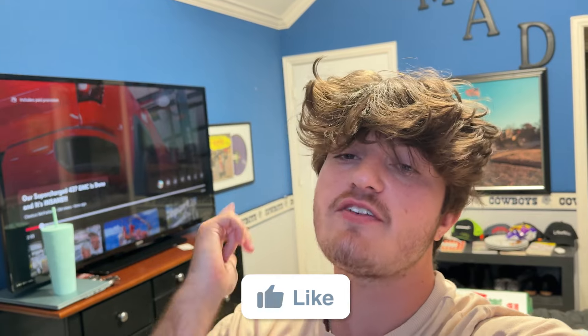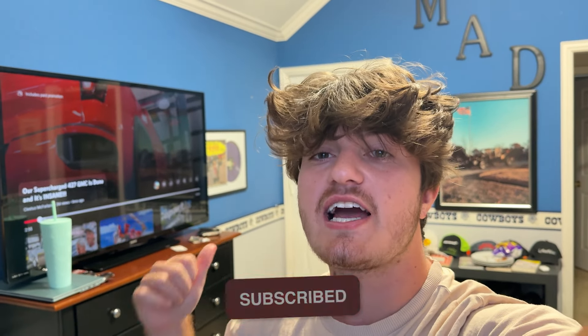What is good, YouTube? Welcome back to another video on the channel. Before we get into today's video, make sure to drop a like, comment, and subscribe. If y'all did not check out yesterday's video, make sure to go ahead and check that out.